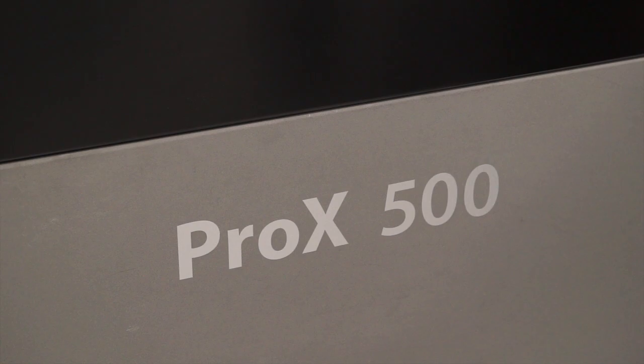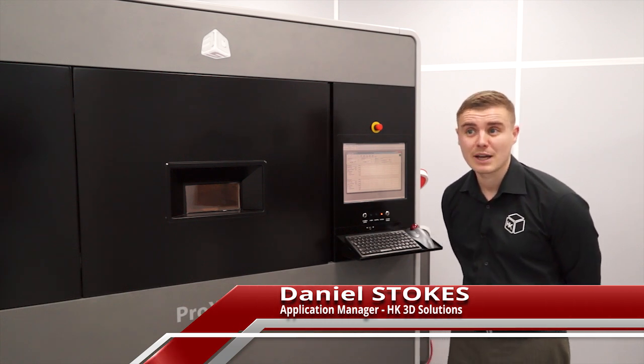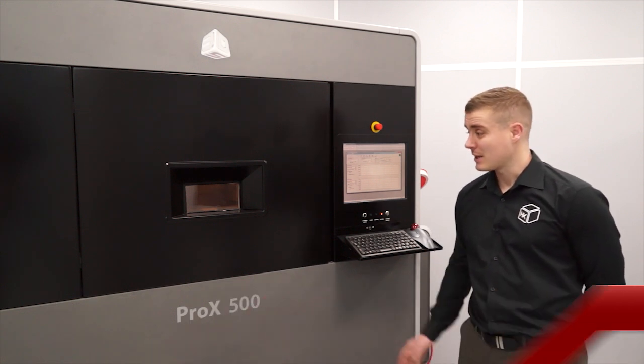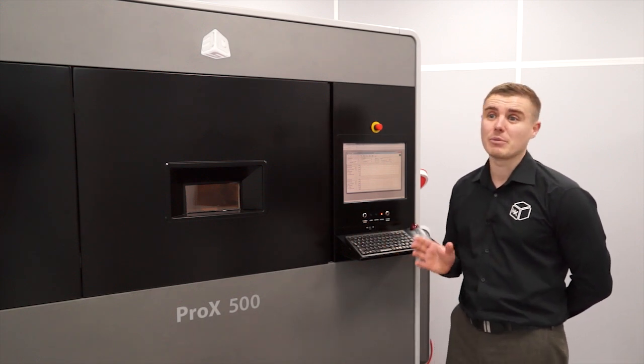The Pro X500 from 3D Solutions is a very popular machine. The Pro X500 is a selective laser sintering printer — SLS — which basically uses powder to produce production grade, tough parts in volume. This particular printer is capable of producing parts with unrivalled surface finish, dimensional accuracy and repeatability.